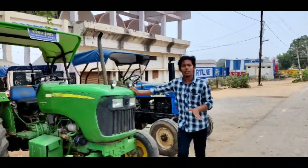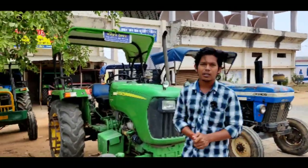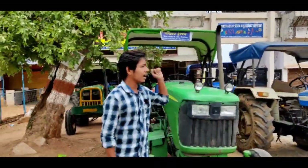Here we are also looking at Sonalika, which is the biggest selling tractor. The model is 740, and the power tractor is 49 HP.